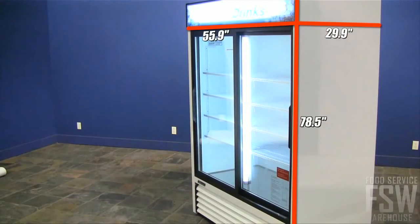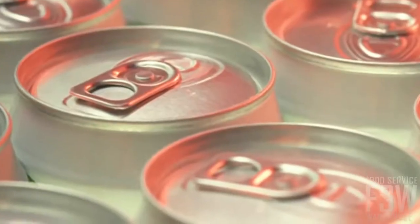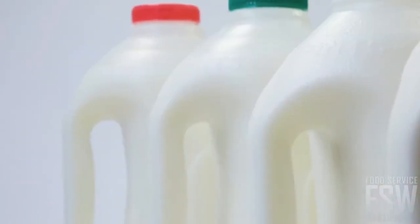The unit is almost 56 inches wide. Sliding glass doors are perfect for accessing your entire product selection, be it bottled or canned beverages, or cartons of milk or yogurt.